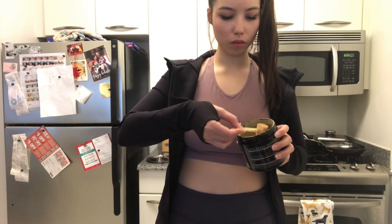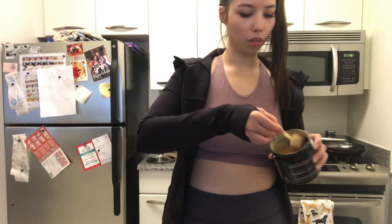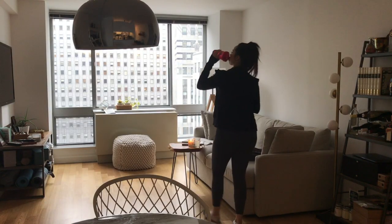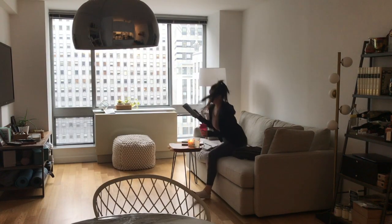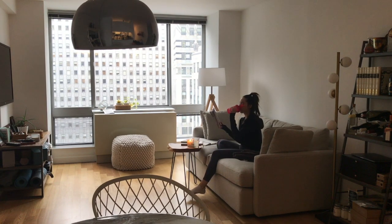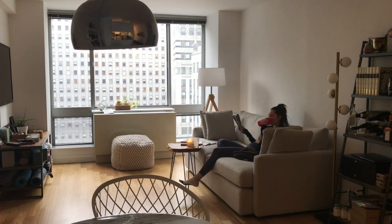Usually around 6:30 is when I break out the pre-workout and start getting energized for my workout. I'll sip on that and then go do some reading or more journaling — I probably journal or read for about 10 minutes and then I'm on my way out the door.